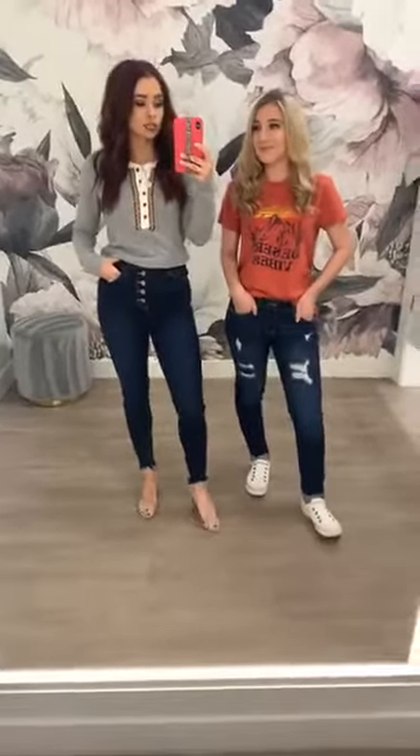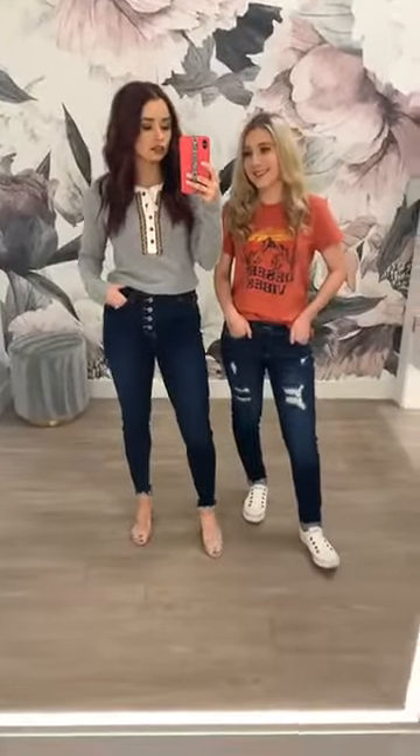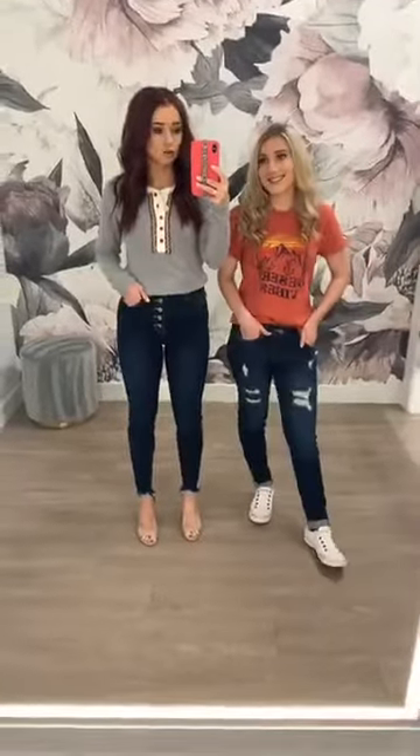If you guys are jumping in, can you just let us know that you can hear us? I see Ivy's on here, Nikki's on here. If you guys can just say hey, we can hear you, that'd be super awesome and helpful. And if you didn't see our first video, go back and watch that one — we had some super cute outfits on there.